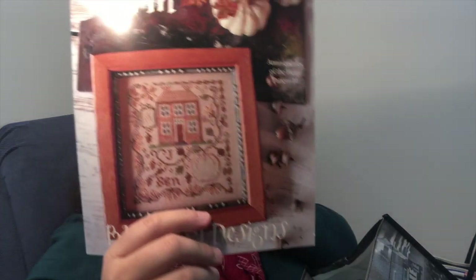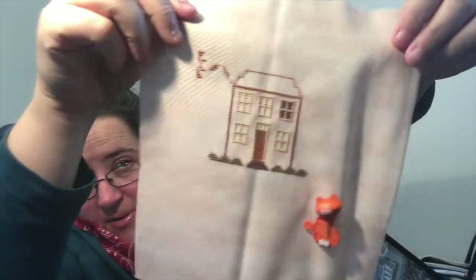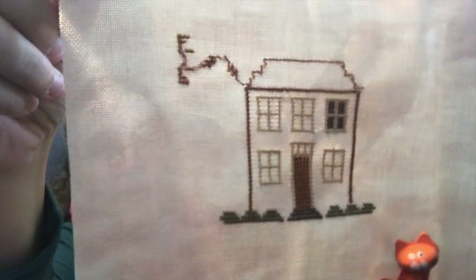Then we have another Blackbird Designs — Pumpkin Farm. Pumpkin Farm was 427 stitches. I'm just not loving that magnet stuff, that's why. 427 stitches got me that bit of the house, so it's quite well underway. I look forward to doing some more on it.